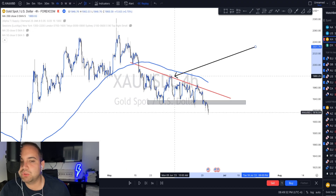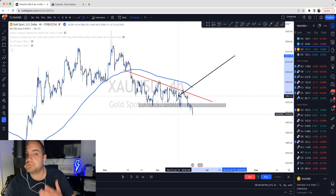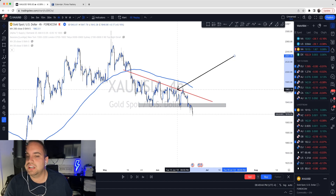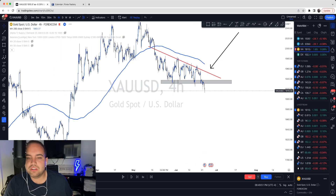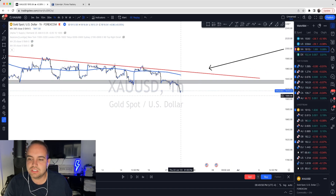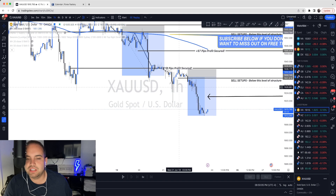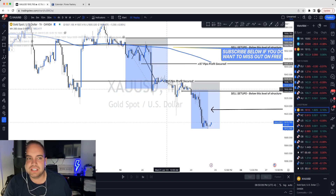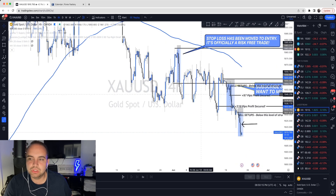Every time the bulls tried to push price higher for gold, it would fail and go lower. We were creating lower highs, which was an indication that the sentiment was starting to shift. Now my entry — let's go back here because it's a bit confusing. This is actually how it happened. I really focused on this area here. On the higher time frames, if we go up to the four-hour, price broke below the moving average.